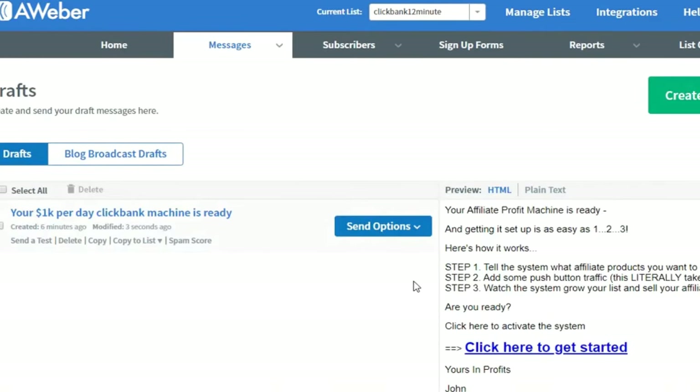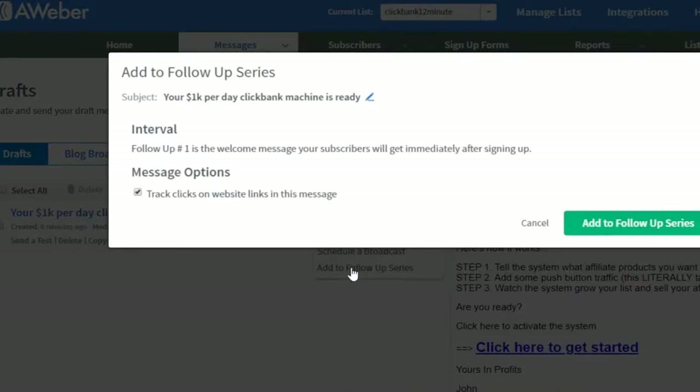You will need a ClickFunnels account for this. There will be a link in the description below — when you click it, you can get a ClickFunnels account free for the first 14 days. You'll get the entire landing page, including the complete web business funnel, loaded directly into your ClickFunnels account.